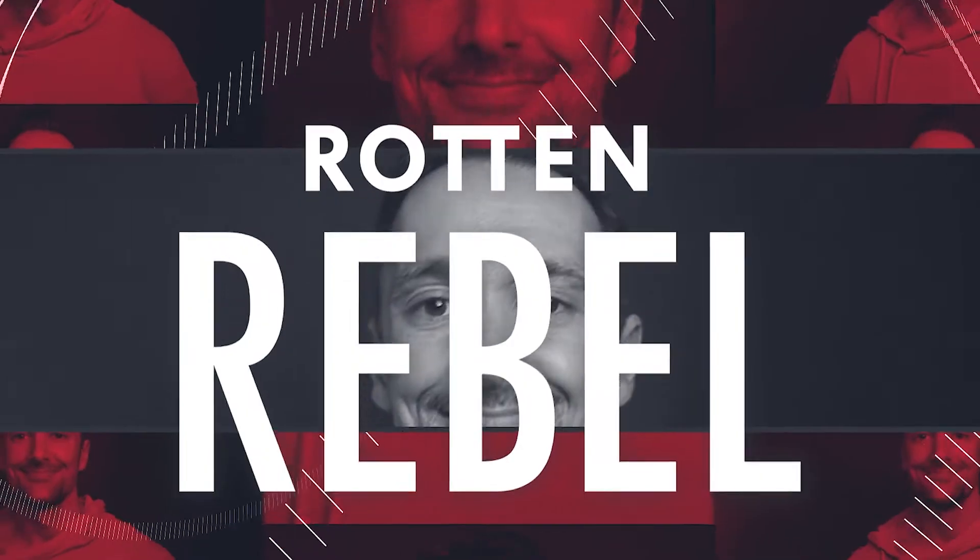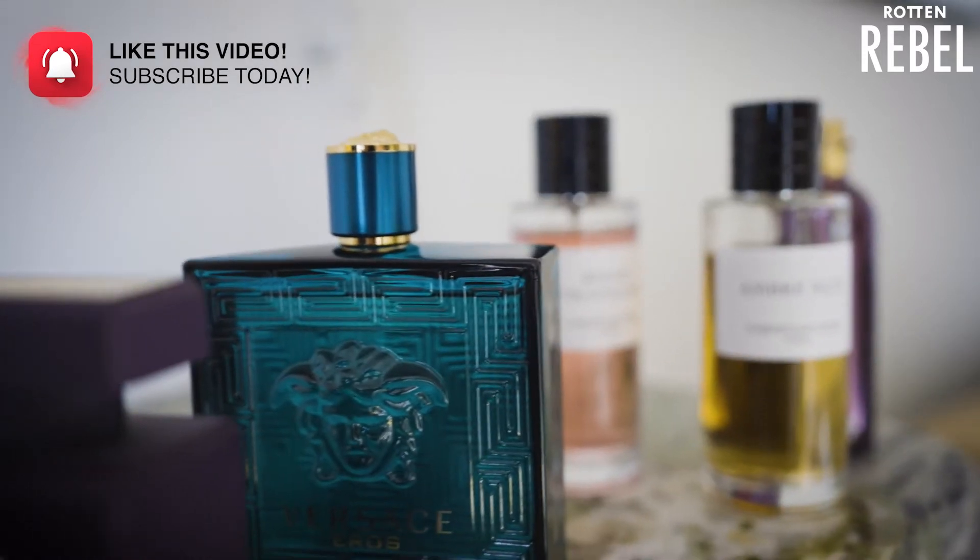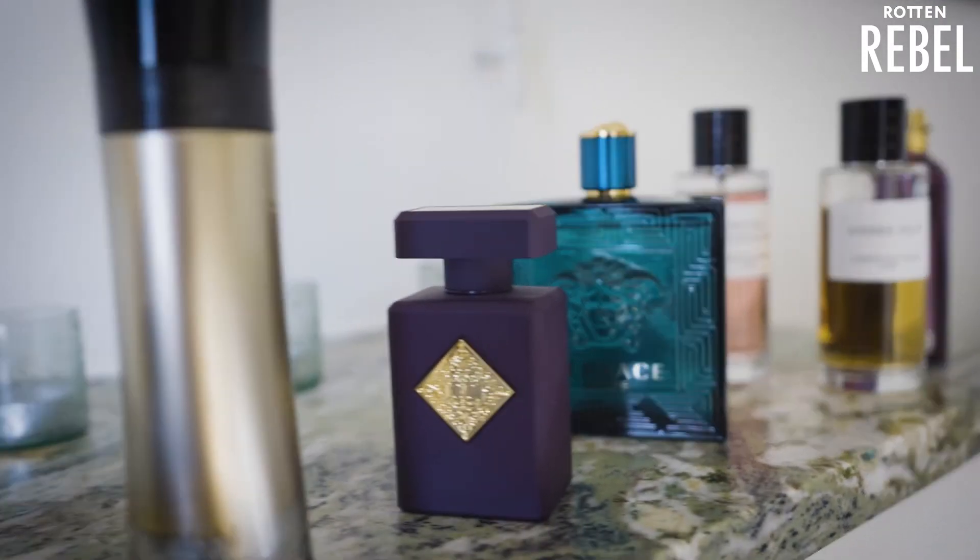This video is going to be all about the fragrances that I used this week. Hi, welcome to Roth & Rebel. If you're brand new here, please do consider subscribing. I love fragrances and I love helping others smell amazing — so if that sounds good, like this video and subscribe right now. Without further ado, let's check them out.